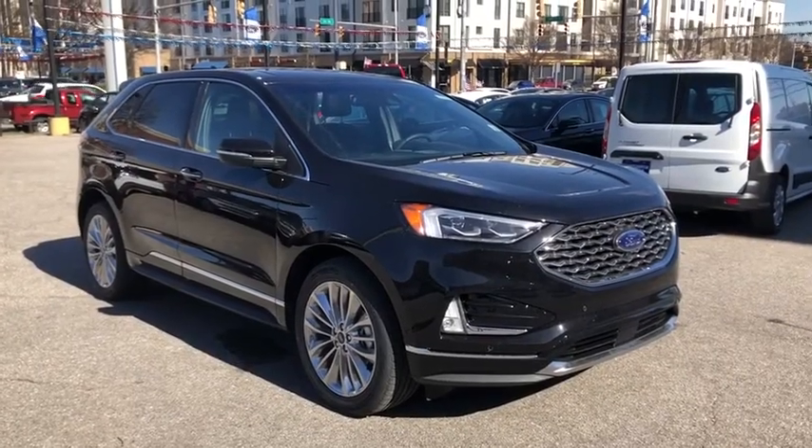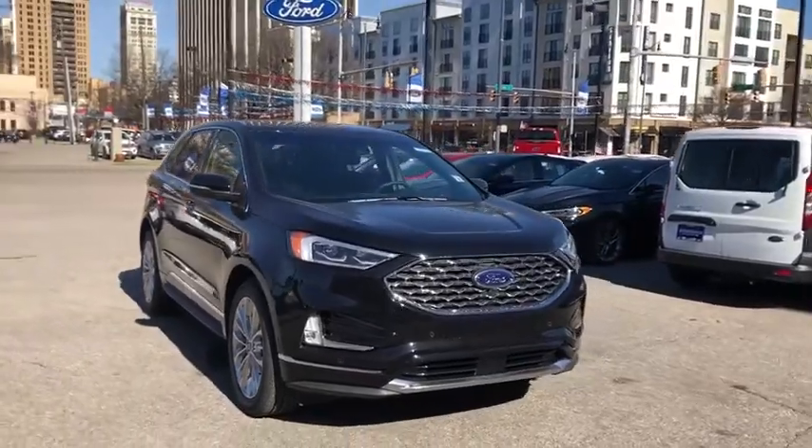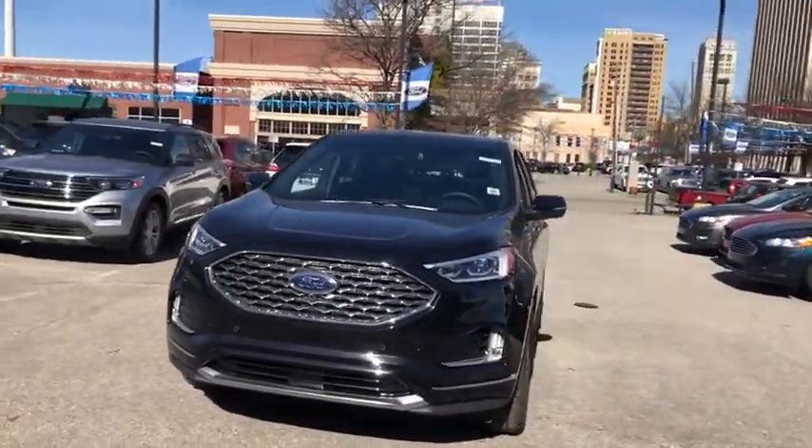Take a ride in the 2020 Ford Edge. Thrills with more power and MPG — either way, you're in for an exhilarating experience with the Ford Edge.